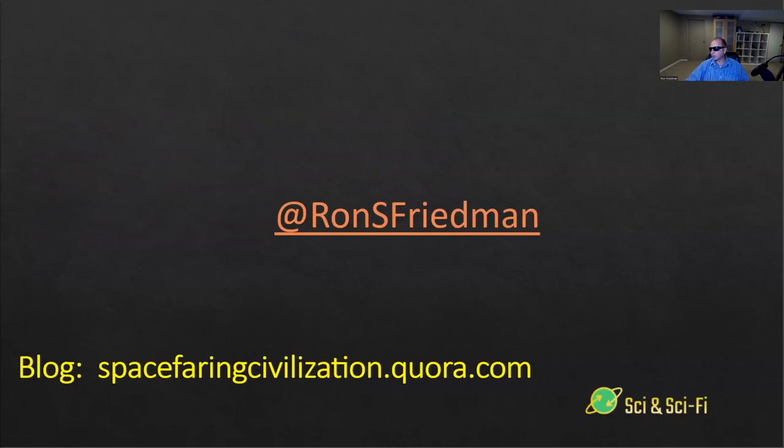Thank you very much. If you want to support the channel, please don't forget to click like and subscribe. You can find me on Twitter. I also have a blog about space with something like 4.7 million views on Quora. There's the link, and you can also buy my books and do some other things to support the channel. Thank you very much and I hope to see you next time.